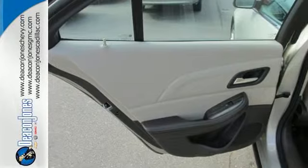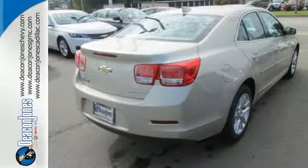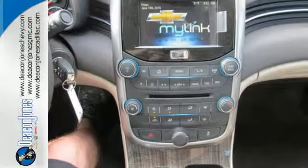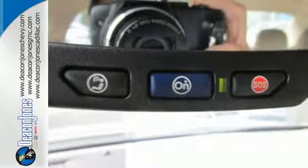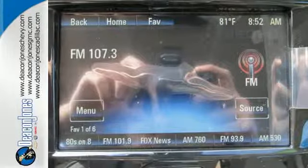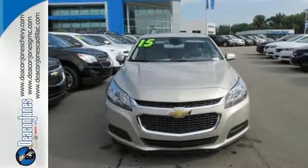With everything you need — from supportive and comfortable seats and Stabilitrak to keep you steady on the road, to an Ecotec engine and 6-speed transmission with sequential sport shift to get you there with power — this vehicle offers a refined driving experience while remaining easy on the eyes. It's more than just a mid-sized car with good looks. Come test drive this sedan now.